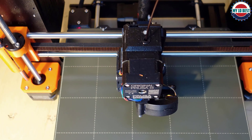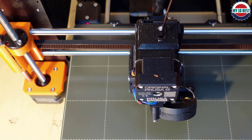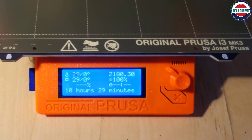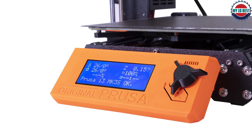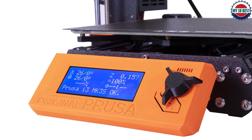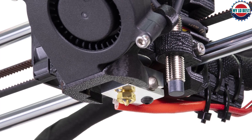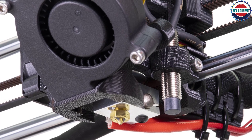Prusa has developed their own slicer app, Prusa Slicer, for processing 3D models and is actively adding new features requested by the community. Features like the ability to paint on support material, create variable layer heights, and generate custom printer profiles are examples of how Prusa Slicer enables the MK3S Plus to leap ahead of the competition. At a price point of $999 for an assembled printer and $749 for a DIY kit, it is one of the more expensive machines on this list — but for power users who need uncompromising performance and industry-leading support, the MK3S Plus is at the top of the list.